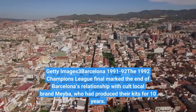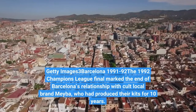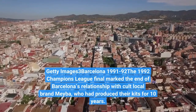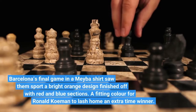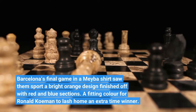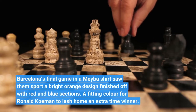Barcelona 1991-92. The 1992 Champions League final marked the end of Barcelona's relationship with cult local brand Meyba, who had produced their kits for 10 years. Barcelona's final game in a Meyba shirt saw them sport a bright orange design finished off with red and blue sections — a fitting colour for Ronald Koeman to lash home an extra-time winner.